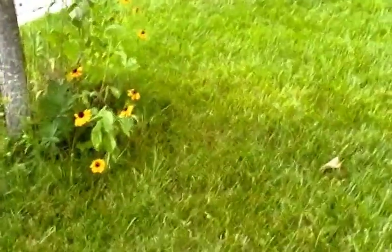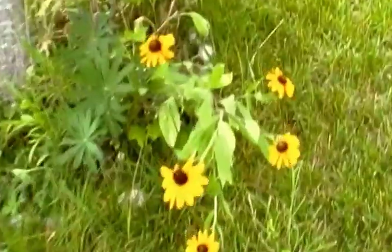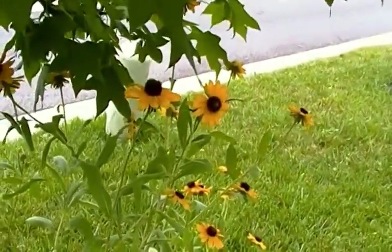And then we have some more sunflowers under the tree. I need to go around.